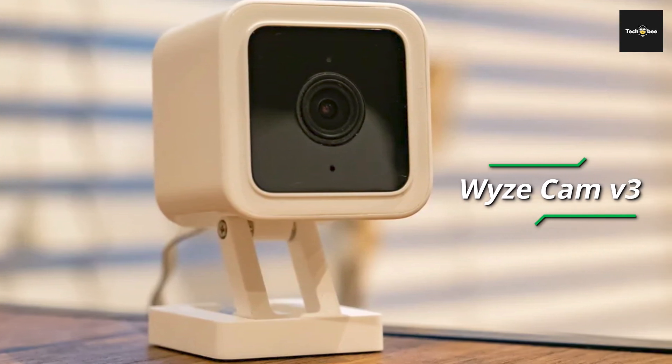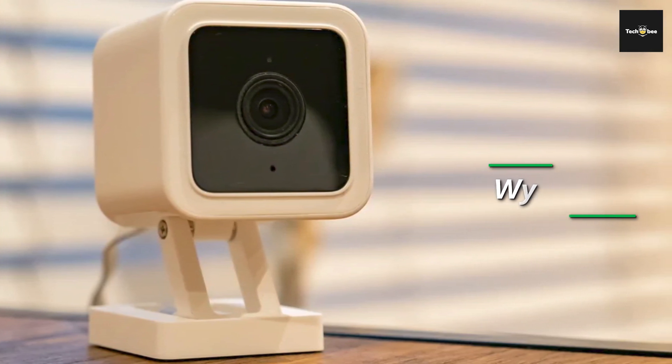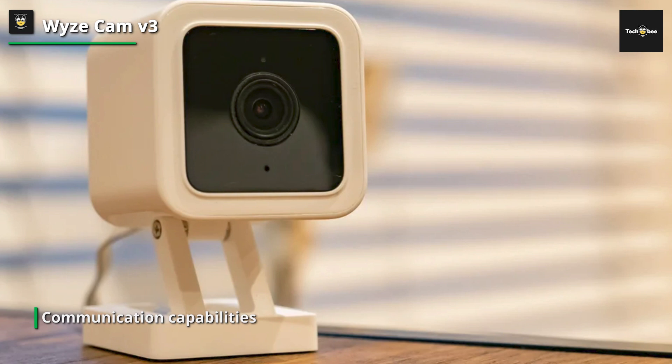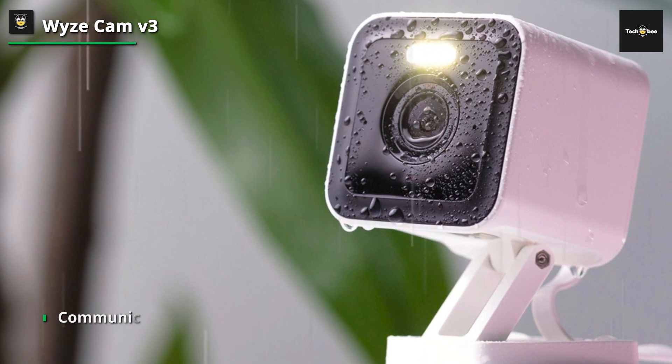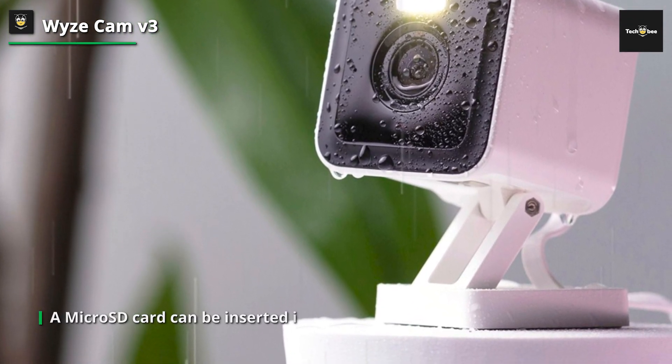Next is the Wyze Cam v3. Although technically not a baby monitor, the Wyze camera excels at motion detection and has exceptional night vision in its capacity as a home security camera. It has two-way communication capabilities so you can calm your baby from a distance, and you can record 12-second video snippets to send to the family.